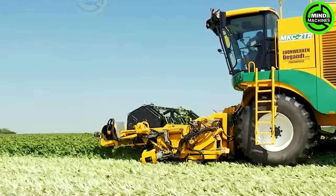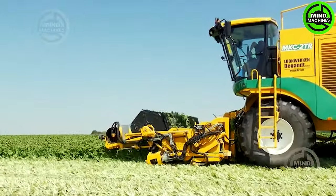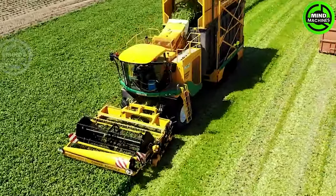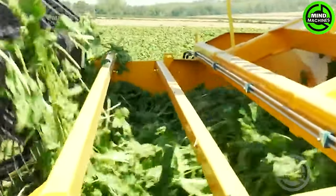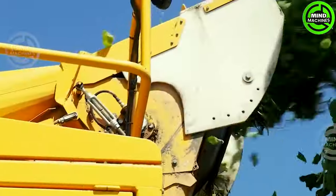The Ploeger MKC-2TR boasts easy adjustability, offering flexibility to adapt to variations in spinach growth. This feature ensures the machine's effectiveness in harvesting spinach at various stages of maturity.